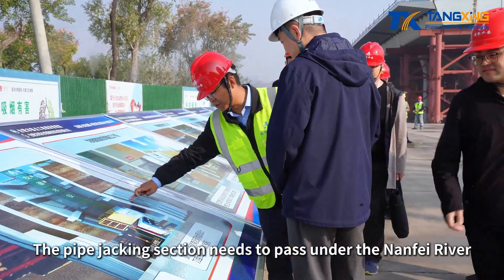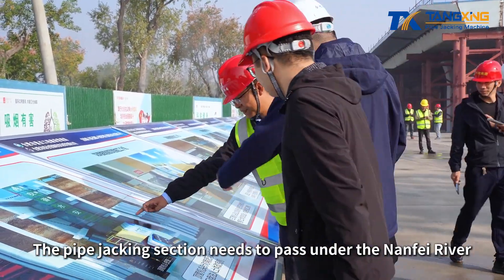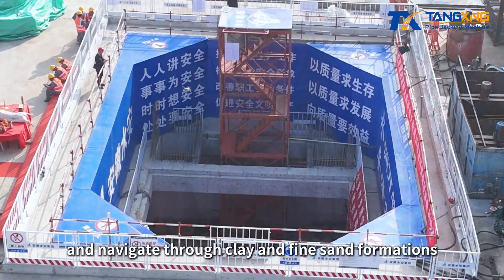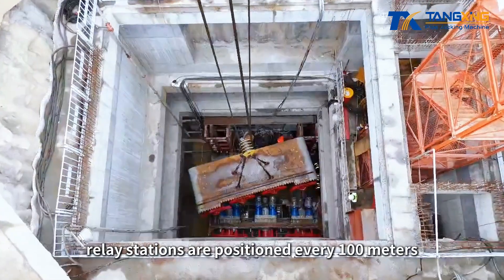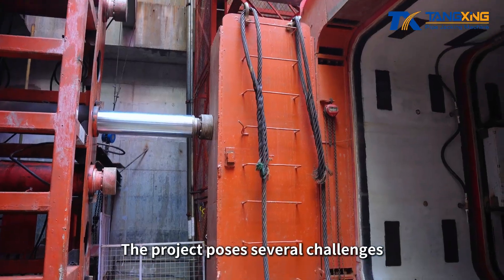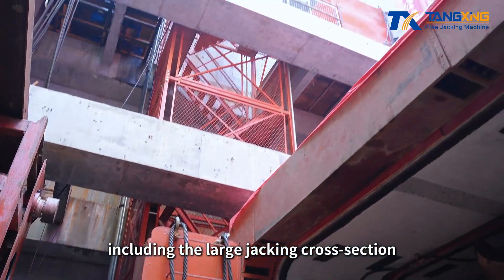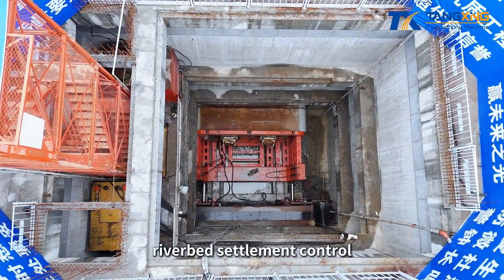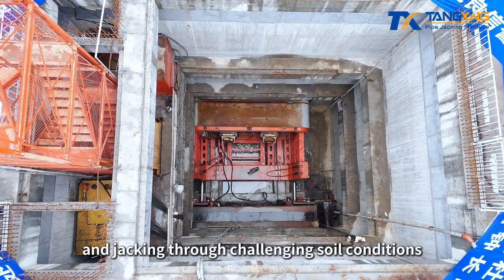The pipe jacking section needs to pass under the Nanfei River and navigate through clay and fine sand formations. During the jacking process, relay stations are positioned every 100 meters. The project poses several challenges, including the large jacking cross-section, long distance, riverbed settlement control, and jacking through challenging soil conditions.